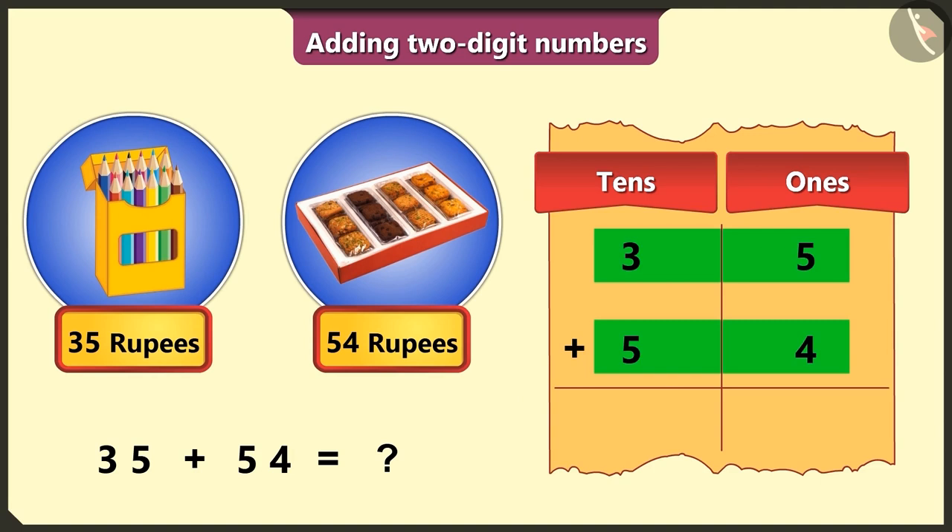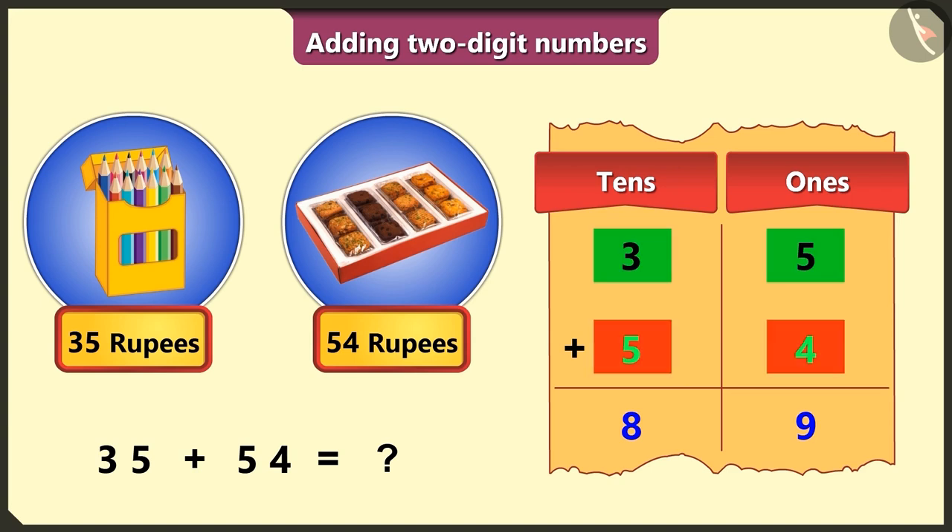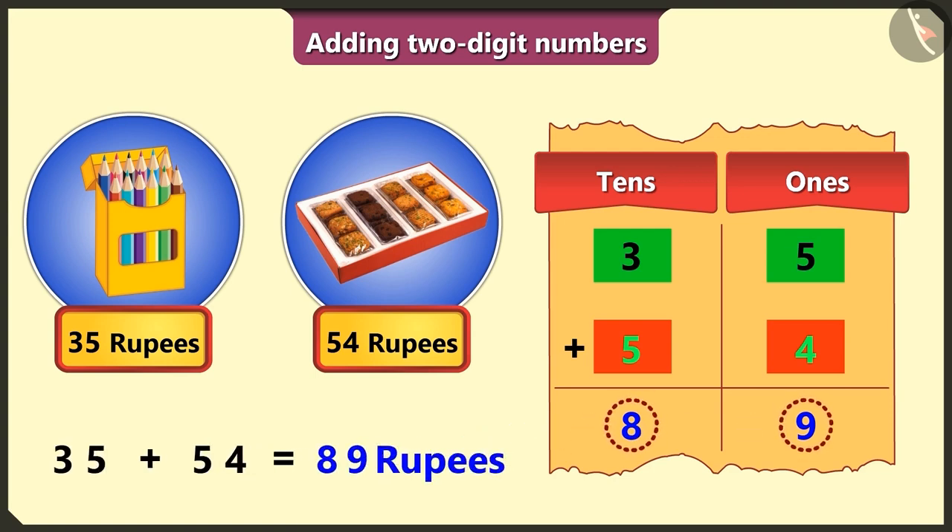Now add both these numbers. First, in the ones box, the numbers 5 and 4 add up to 9. And in the tens box, 3 and 5 add up to 8. So adding 35 rupees and 54 rupees gives 89 rupees, which is the total value paid for the items. Well done, Pilu!